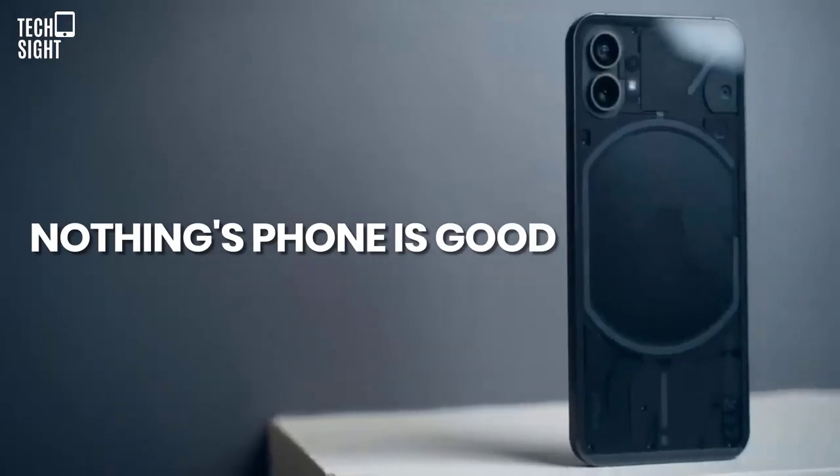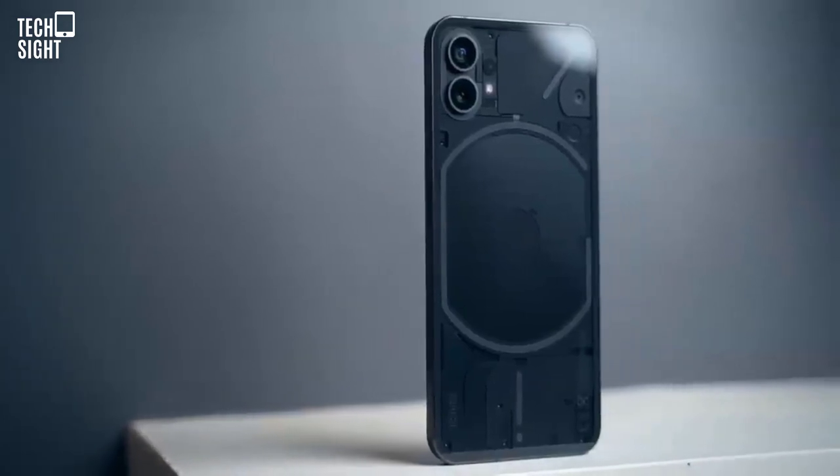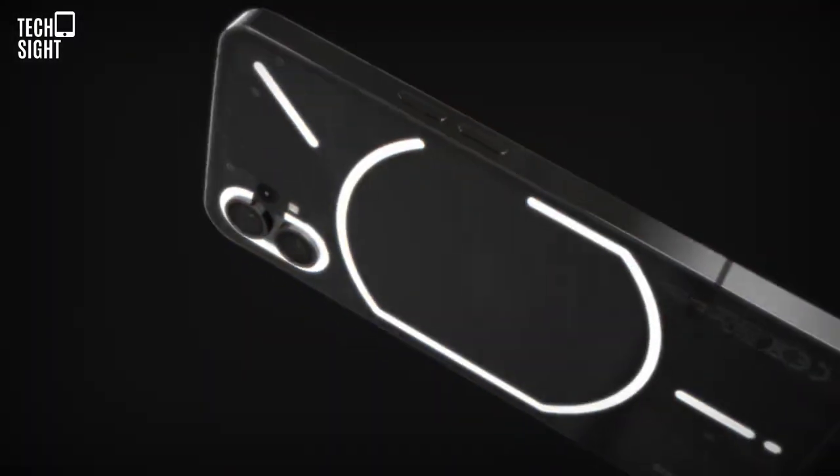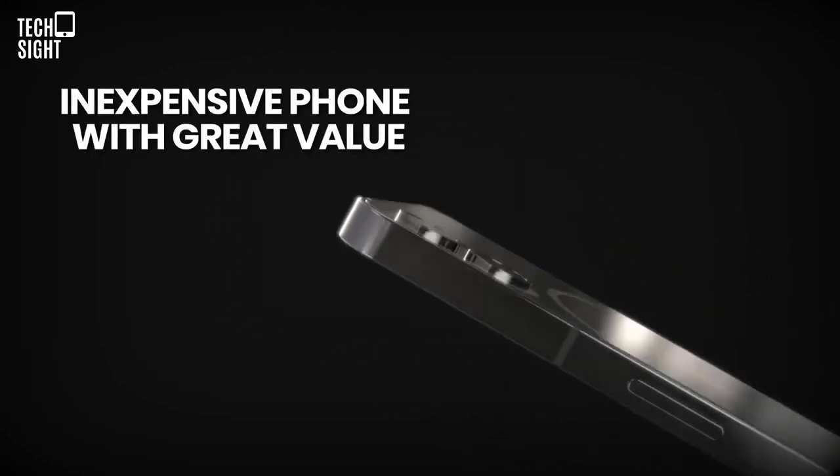Nothing's Phone One is good. The phone may not be life-changing or a dramatic break from industry conventions as founder Carl Pei claims, but it has a well-specified, inexpensive phone with great value.